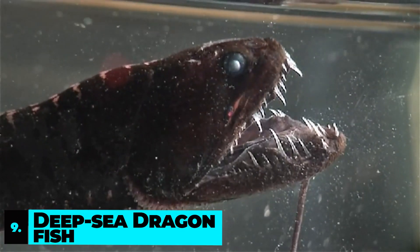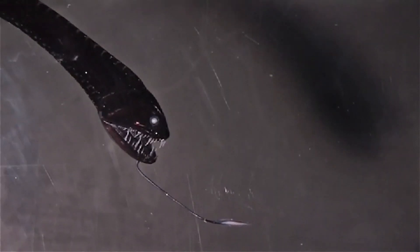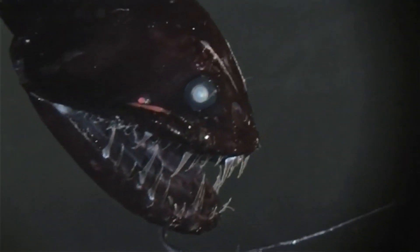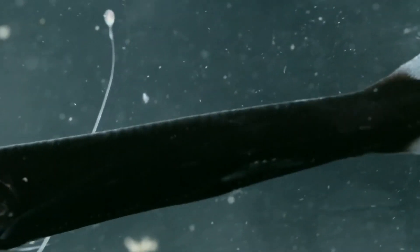Number 9: Deep Sea Dragonfish. Contrary to the Dumbo, the Dragonfish is one of the most dangerous animals. Its huge teeth and terrifying looks can kill in only a few seconds. Although it lacks scales, its slippery skin ensures no one can catch it. The Dragonfish is about only six inches, but as a creature of deep waters, it can swim almost 6,000 feet under the surface.